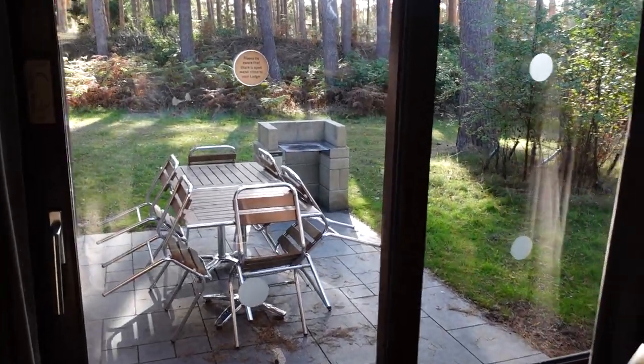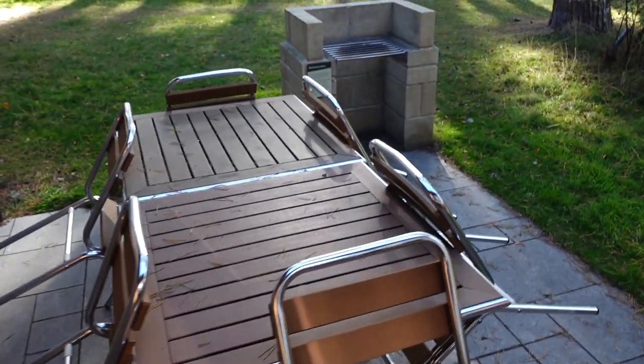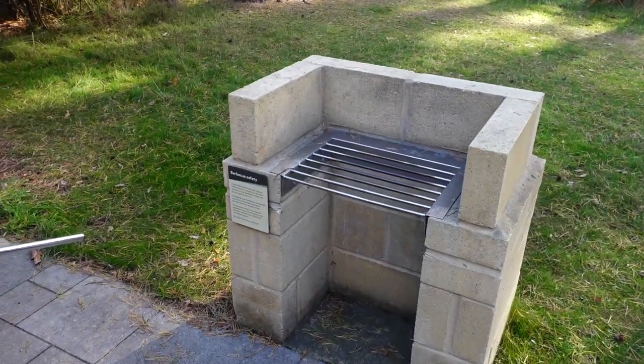Last of all is the outside area. You have big patio doors with a really solid lock, quite stiff to open, but once you do go out you've got a big table area with plenty of seating and a barbecue area. Every single lodge appears to have a barbecue area like this.